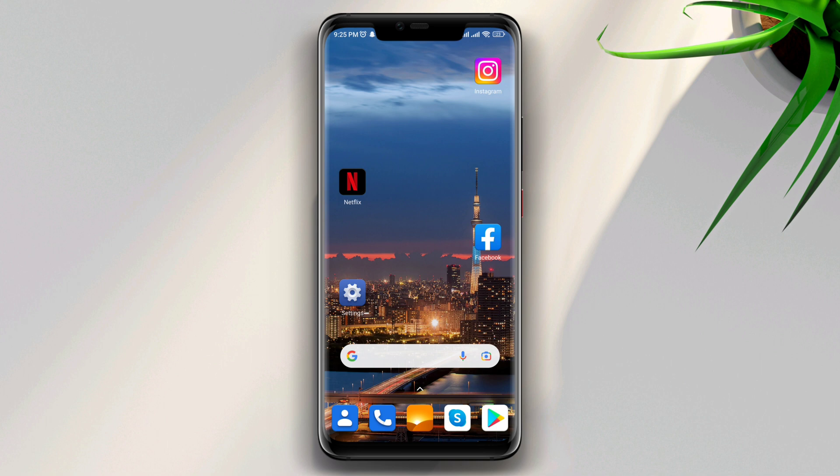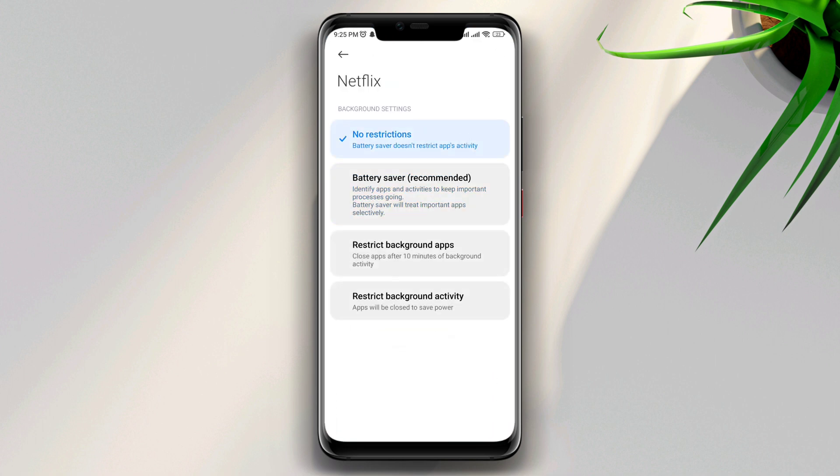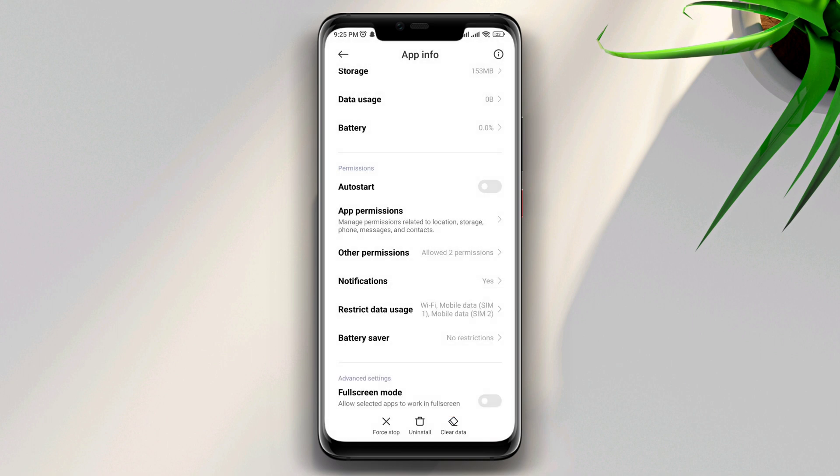It just requires a few troubleshooting processes to solve the problem. So let's get started. First solution: tap and hold Netflix, tap App Info, scroll down to Battery, choose No Restriction. Now go back, tap Restricted Data Usage, and enable all the options.